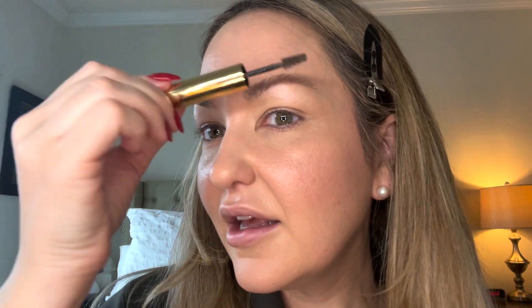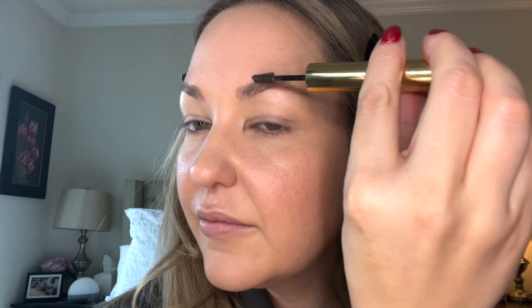I like that because my brows are a little bit on the lighter side. Brush up, push that wand in a little bit, and brush up again. This is the best brow gel — I don't care, it's the best.